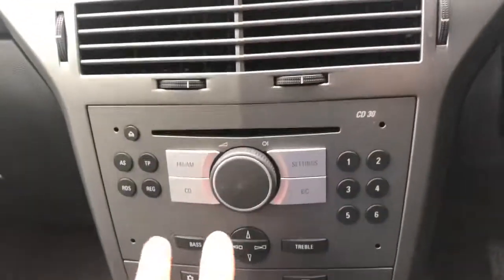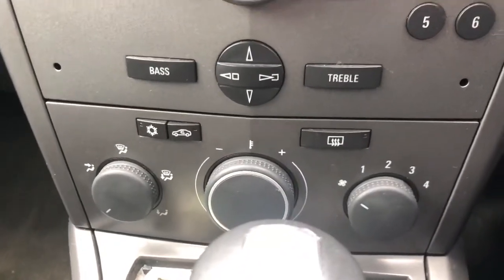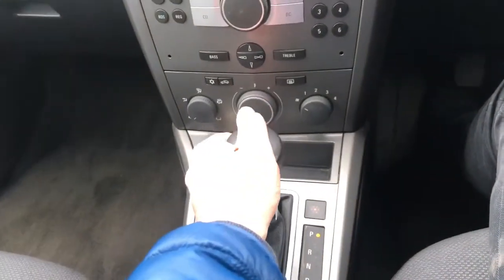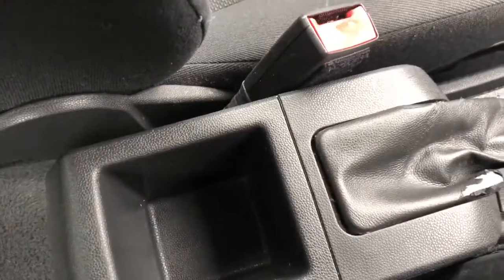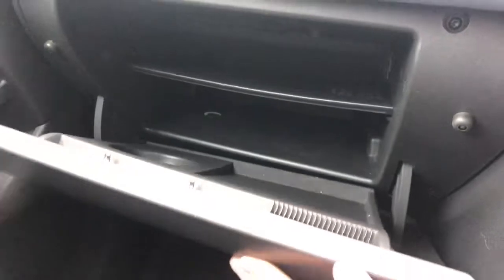It's got the CD player with radio controls, climate control with air conditioning, and your heated rear window. There's the automatic gearbox — very smooth, all working very well. Really smooth car to drive with a nice solid gearbox, handbrake, and some storage room down in the middle. In the glove box you can see extra storage space and a cup holder.